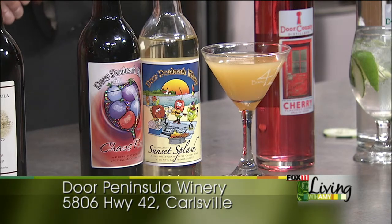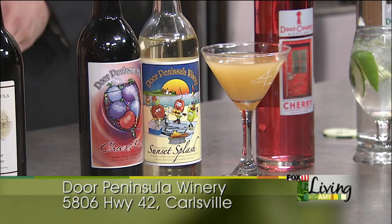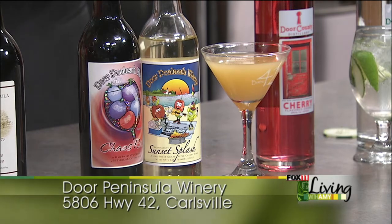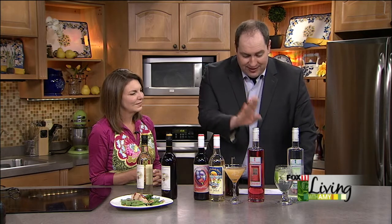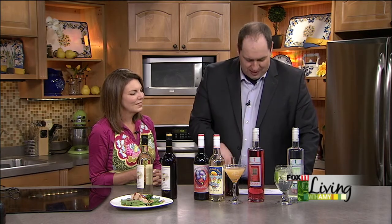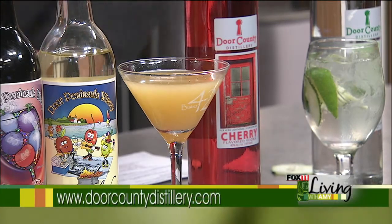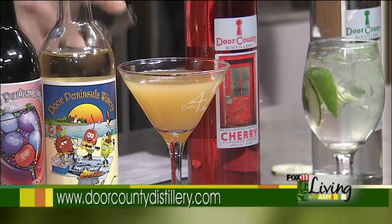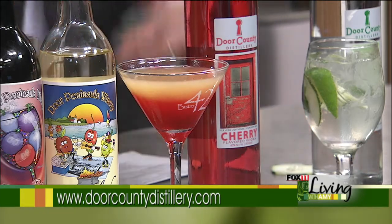I like the name — Sunset Splash. You can drink it straight up or chilled, maybe with some fruit in a glass, but you can also turn it into cocktails. At the winery, we also have Bistro 42 — a great restaurant open seven days a week in season. One great drink is the Door County Sunset Martini. You take three-quarter ounces of Door County Distillery Cherry Vodka, two ounces of Sunset Splash, and two ounces of orange juice. Put them in a shaker, shake it up, pour into a martini glass, and then add a little grenadine on the side for flavor — that's the sunset part. It'll sink right to the bottom. Oh, is that gorgeous!